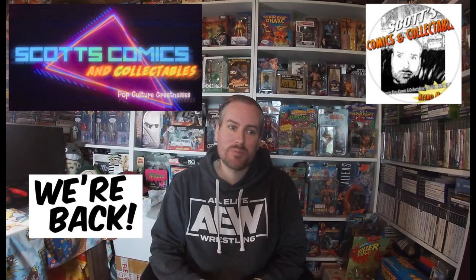Welcome back to Scott's Comics and Collectibles. I do have a pickup video at long last. I've been able to pick up a few toys this week again — going through eBay, going through Facebook Marketplace, going through other toy resellers. I've been able to pick up quite a stash of toys this week, so we're going through those right now.